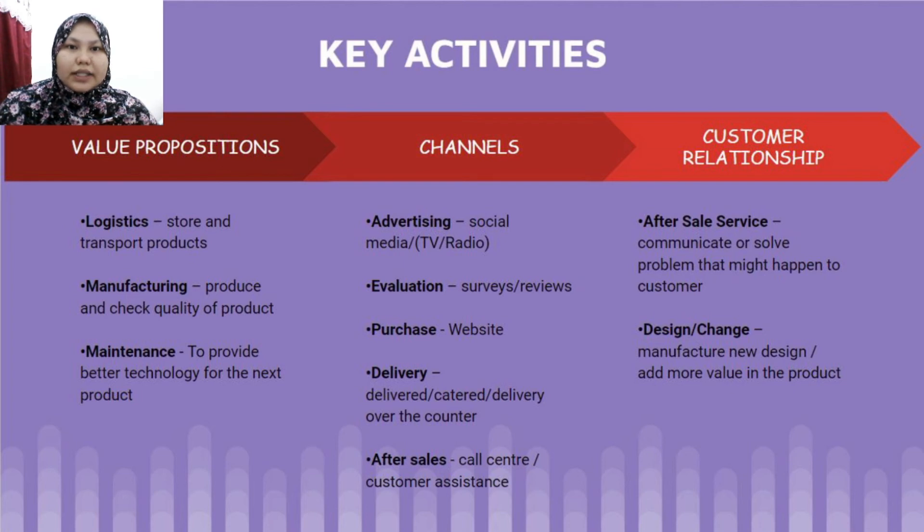For key activities, there are three: first, logistics to store and transport the product; second, manufacturing; third, maintenance, which includes advertising via social media, surveys, and reviews for evaluation. Customers can also purchase the product on the established website, with after-sales service including a call center and customer assistance.